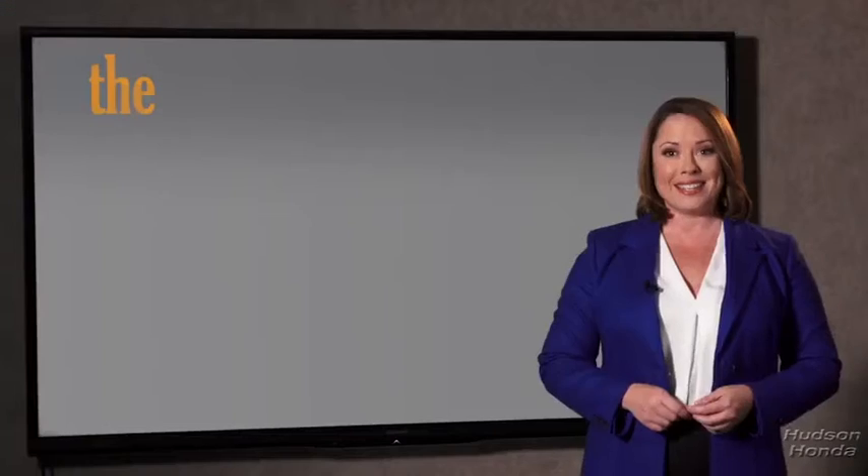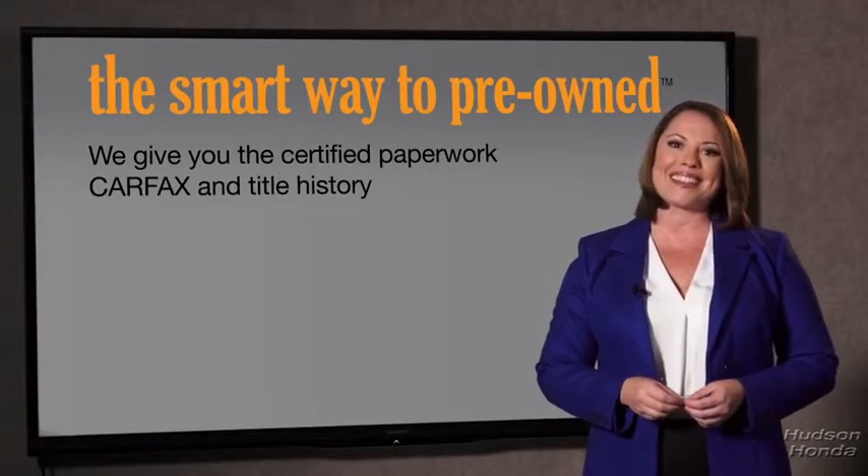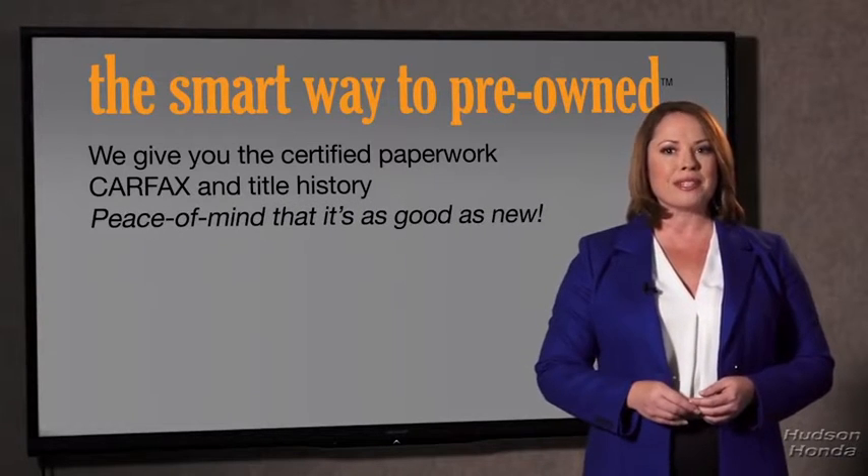The best thing I like about Smart Way Pre-Own, besides the great price I got, is that I know I bought a good car. Why should you worry if the odometer's been rolled back, or you're the victim of a salvaged or rebuilt vehicle, or worse, a washed title? We give you the certified paperwork, along with the CarFax and the title history, providing you with the peace of mind that your certified pre-owned is as good as new.